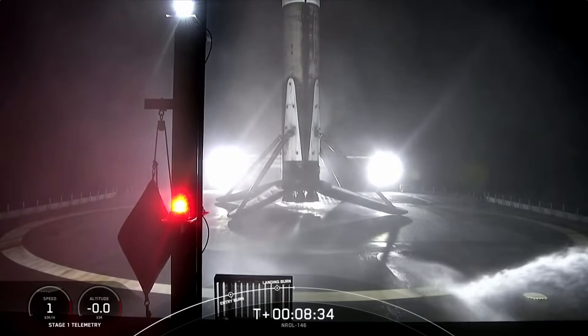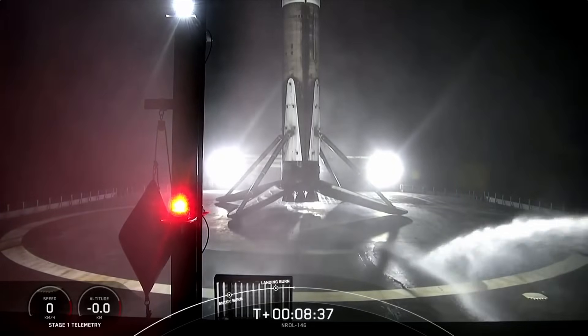This was the 16th launch and landing for this first stage, and this landing marks SpaceX's 310th recovery of an orbital class rocket, including first stage landings for Falcon 9 and Falcon Heavy.